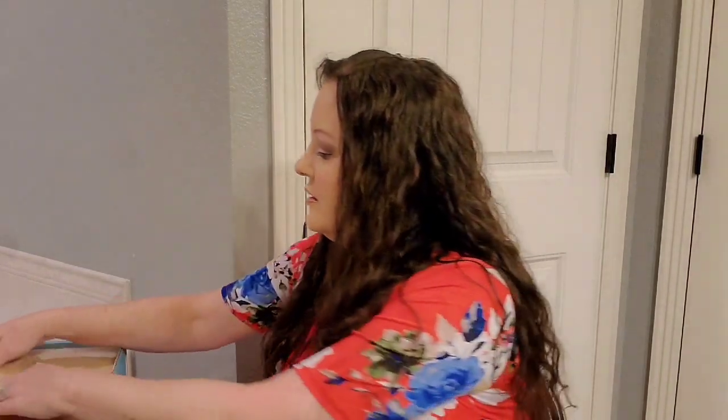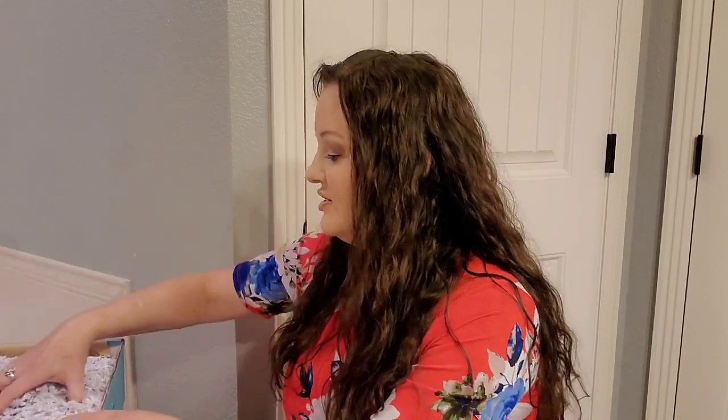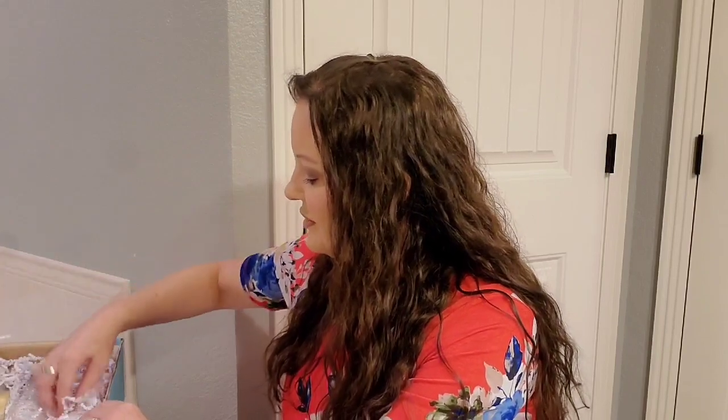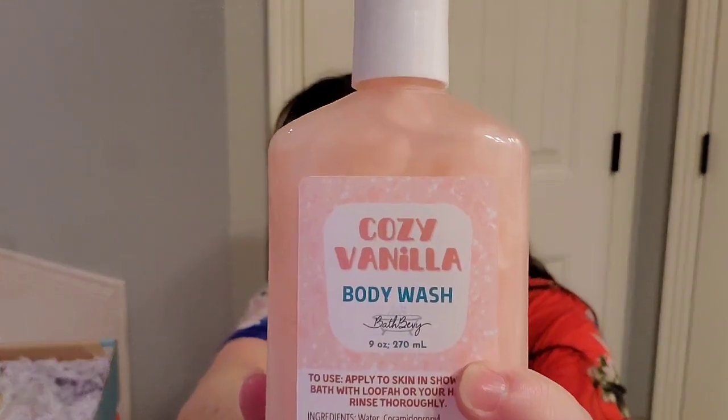It says 'Cozy Mood' and it's always packaged really nicely. The first thing I see here is a cozy vanilla body wash. I think that's gonna smell good — it is sealed — and yes, it smells really good. I'm super excited to have that.